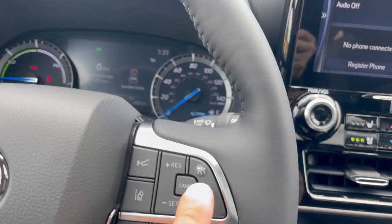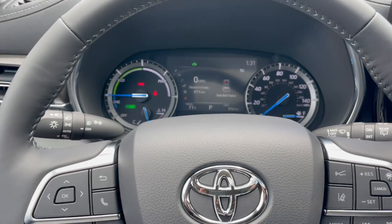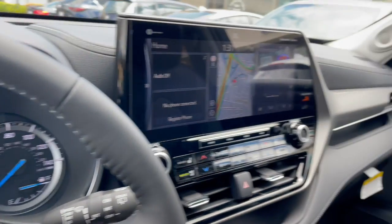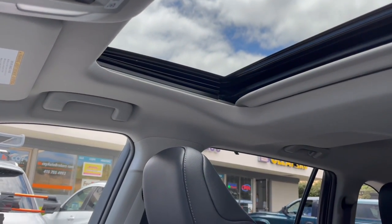Push button start, adaptive cruise, and lane departure warning are all part of the Toyota Safety Sense features. Up here is a power sliding moonroof with tilt feature as well.